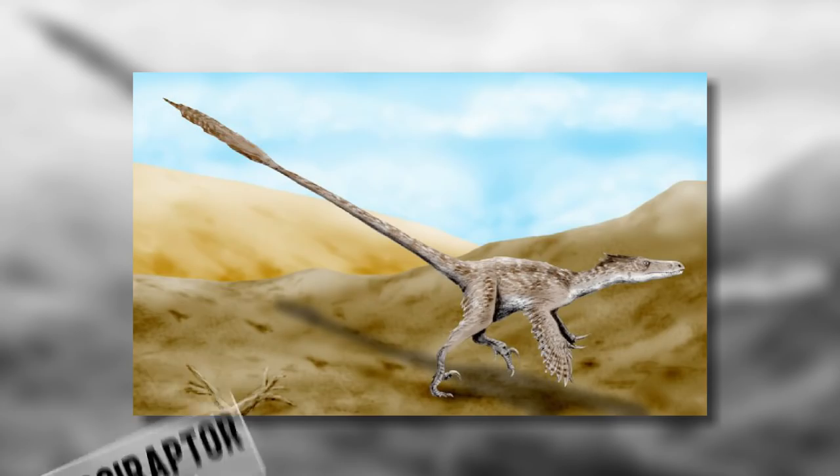The concept of bringing extinct species back from the void has titillated scientists long before those crafty velociraptors jiggled doorknobs in Jurassic Park. It's called de-extinction, or if you're feeling more poetic, resurrection biology.